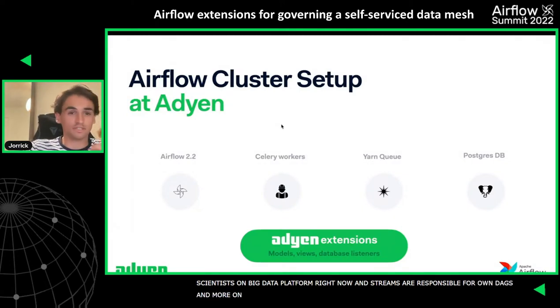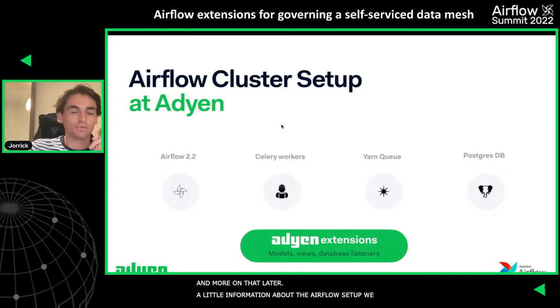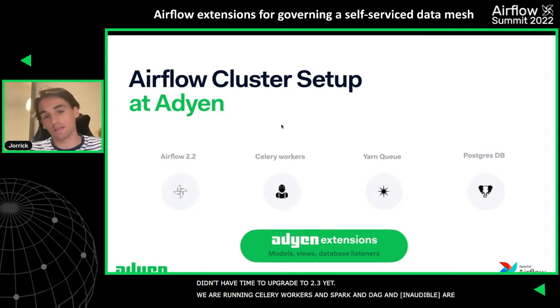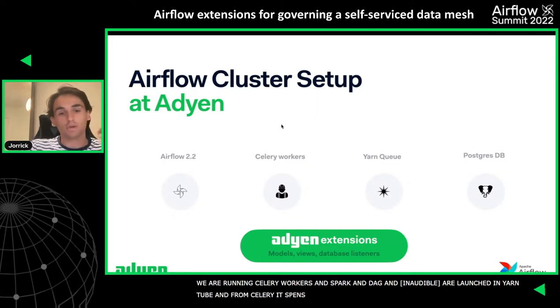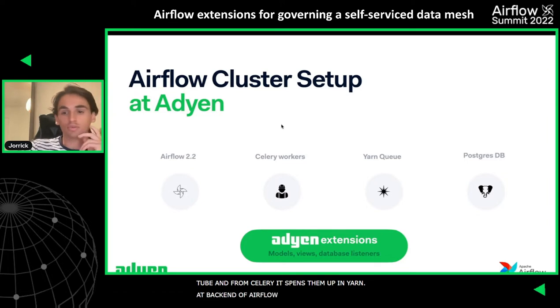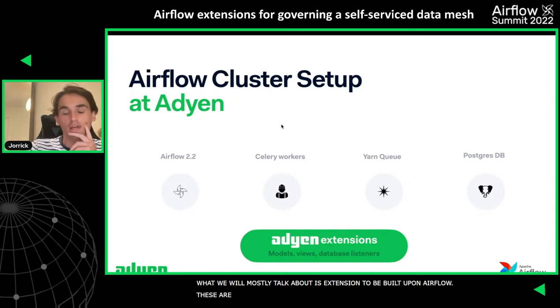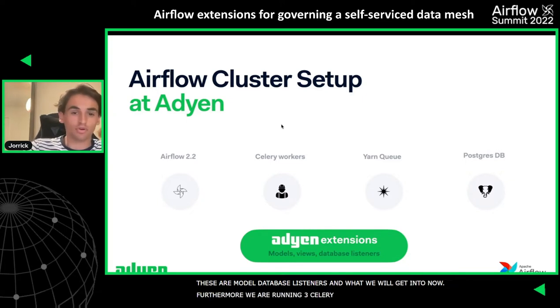A bit about our Airflow setup: we're currently running Airflow 2.2. We run Celery workers, and all our Spark, Dask, and Druid jobs are launched in a YARN view — so from Celery, it basically spins them up in YARN. The backend of Airflow is a Postgres database. We're running three Celery workers, three schedulers, three web servers, and we're going to grow the number of Celery workers soon for the live cluster. What we're mostly going to talk about today are the extensions we built on top of Airflow — model views and database listeners.